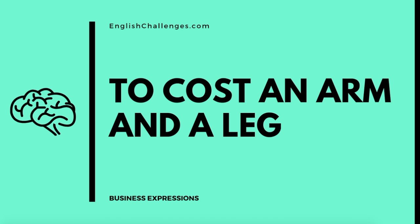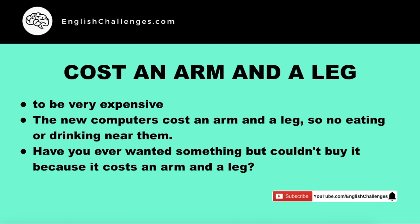I'm Tanya from English Challenges, and today's expression is to cost an arm and a leg. This means to be very expensive.